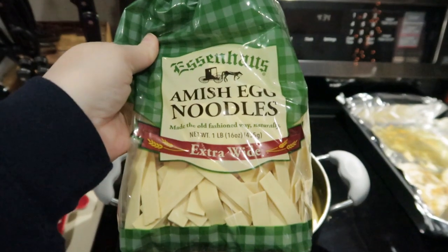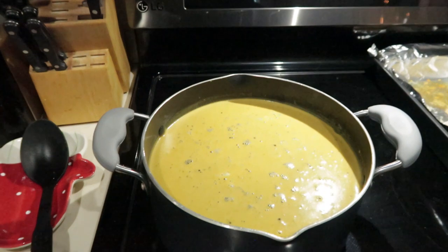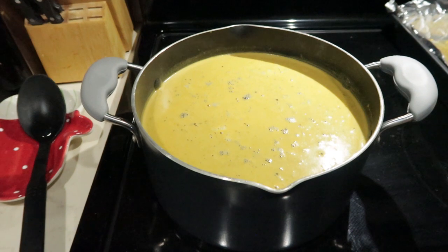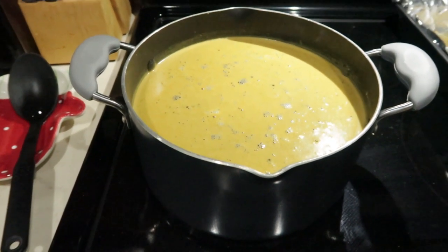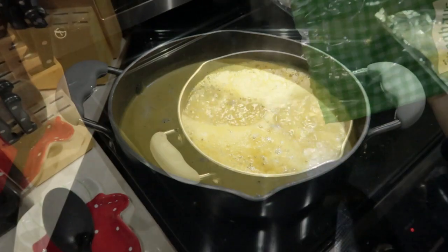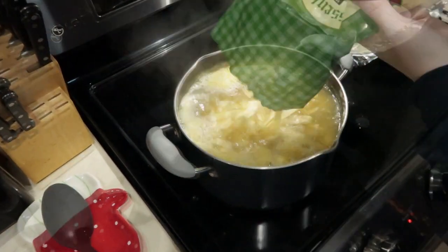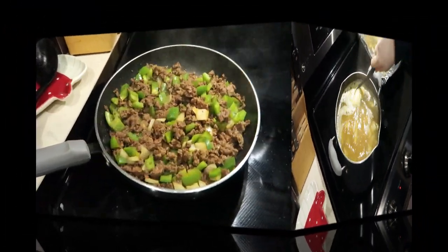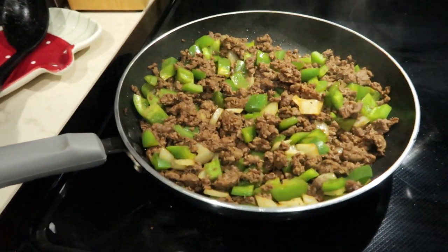I'm going to let the chicken and the broth come to a simmer and then I'm going to add these Amish noodles to it. I usually make my chicken noodle soup with carrots, onion, and celery, but this time I'm not going to — I'm just going to have chicken and noodles and broth and it is going to be delicious. Plus we can eat this during the week for lunches with sandwiches.